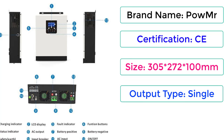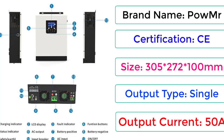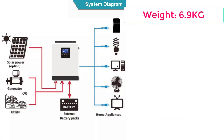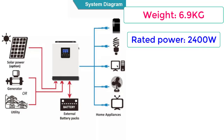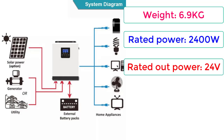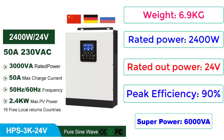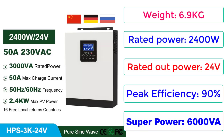Output type: single. Output current: 50A. Weight: 6.9kg. Rated power: 2400W. Rated output voltage: 24V. Peak efficiency: 90%. Super power: 6000VA.